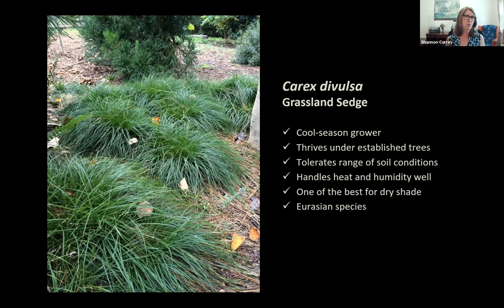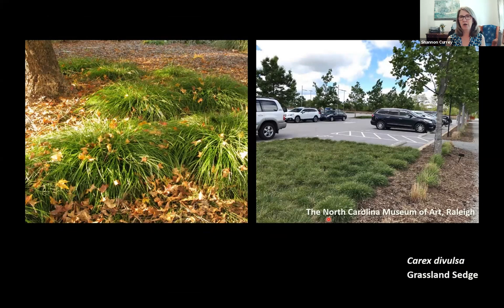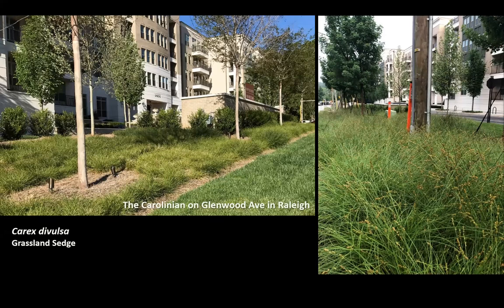Carex divulsa is a Eurasian species that Shannon considers one of the best sedges for underneath established trees — shown at Duke Gardens with a nice, tidy habit. It handles a range of soil conditions, heat, and humidity very well. It's also used at the NC Museum of Art in Raleigh in mostly-sunny parking lot plantings, where eventually the trees will provide canopy and the Carex divulsa will adapt to shadier conditions. It's also planted along Raleigh's Glenwood Avenue as underplanting under established trees.